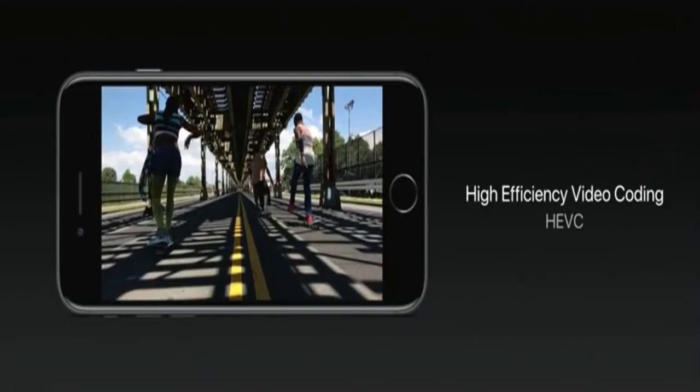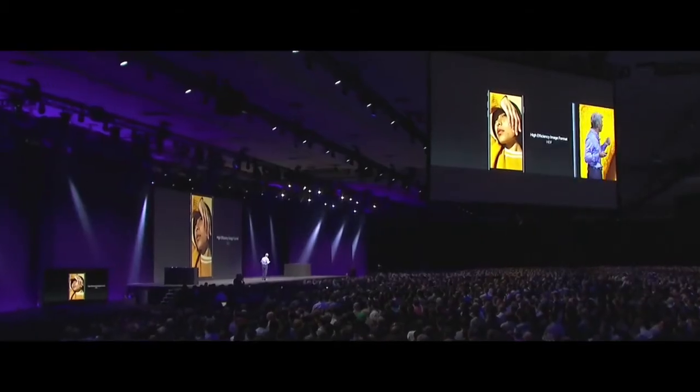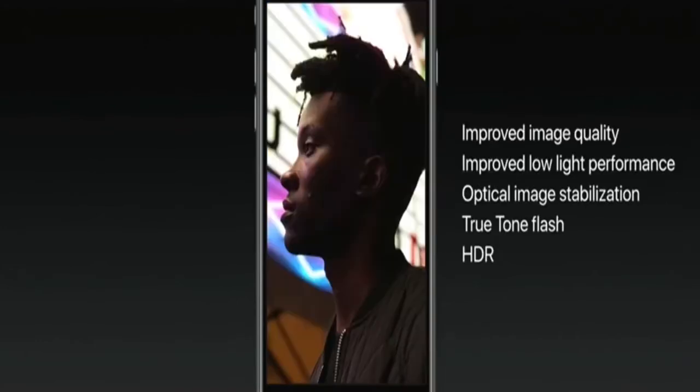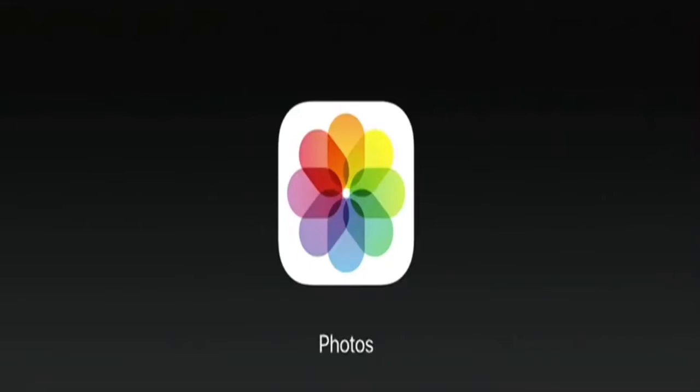We're using HEVC, which gives us up to two times better compression for camera-captured videos. We're applying these same techniques to replace JPEG capture with what we call HEIF — high-efficiency image format. It's based on HEVC and provides awesome quality images at half the size. We're also taking the depth information from two cameras and exposing it to developers with a new depth API.